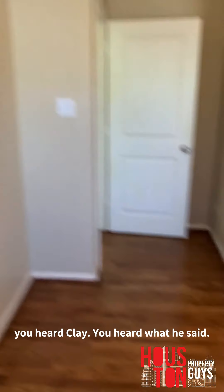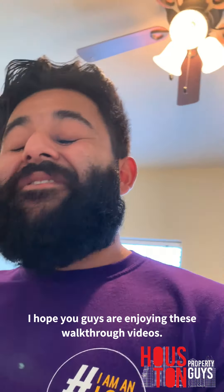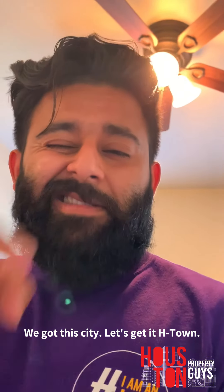This is the guest bedroom with the bathroom over here. If you don't have a down payment, no need to exit the deal. And here's the closet for the guest room. Another Houston Property Guys walkthrough — you heard Clay. I hope you guys are enjoying these walkthrough videos. If you have any constructive feedback, constructive criticism, anything on how we can make these videos better, or any questions on real estate and the market, please hit us up. We got your back. We want y'all to succeed. We got this city — let's get it, H-Town.